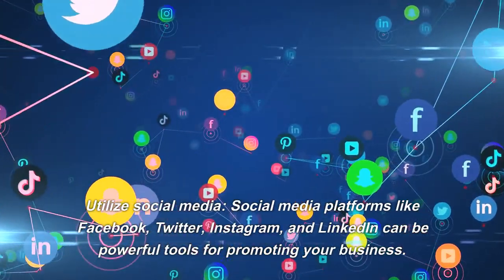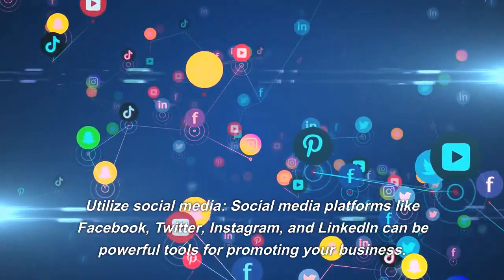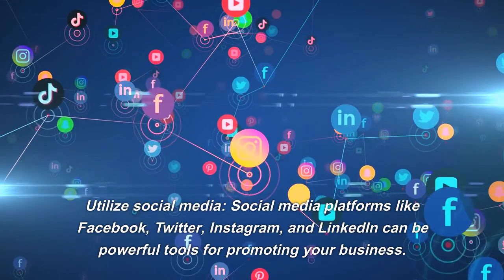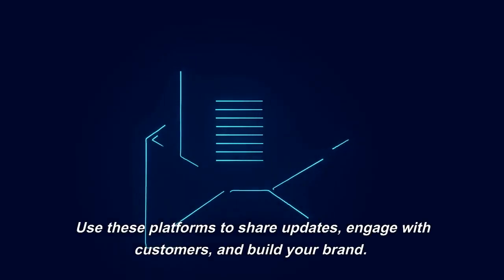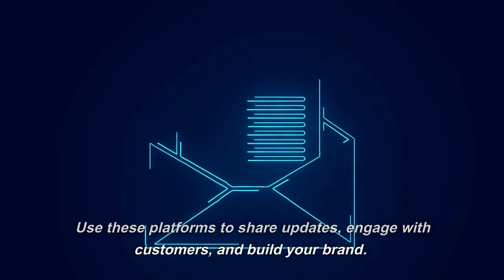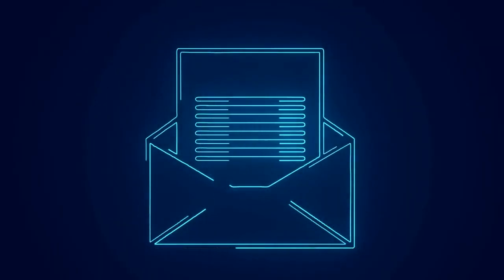Utilize Social Media. Social media platforms like Facebook, Twitter, Instagram, and LinkedIn can be powerful tools for promoting your business. Use these platforms to share updates, engage with customers, and build your brand.